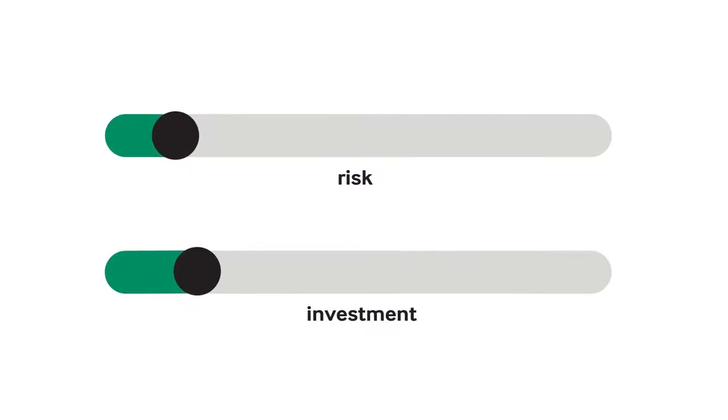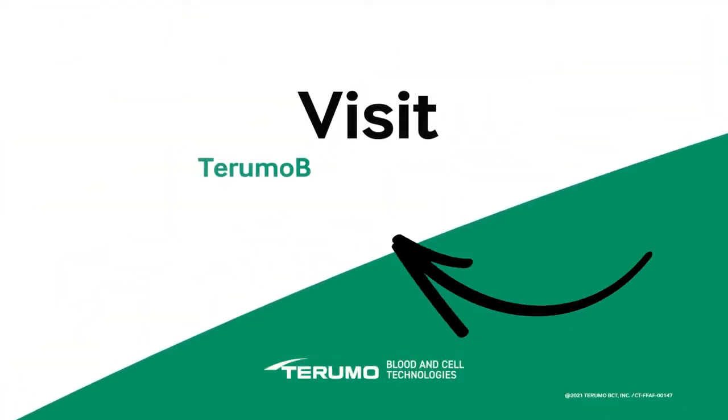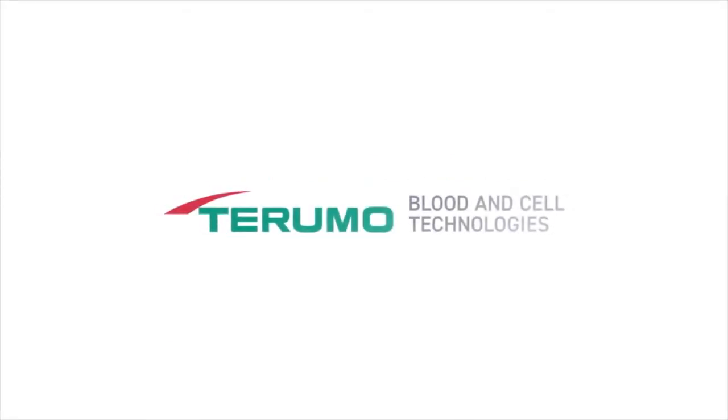Minimize your risk. Maximize your investment. Get your product to those who need it most, when they need it most. To get the facts on how Finia can optimize your process, visit tarumobct.com/Finiafacts.